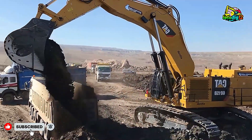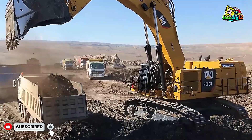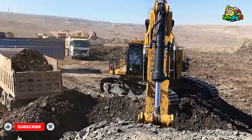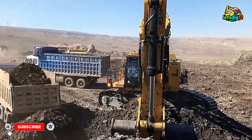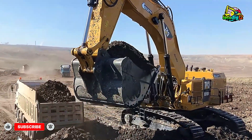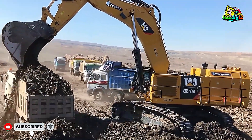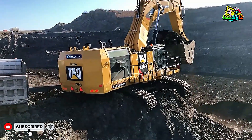Now picture this scene: massive Mercedes-Benz and manned dump trucks lining up one after another, their beds ready to be filled. The CAT 6015B swings into action, and within minutes those trucks are loaded and rolling back to the processing plant. The rhythm is mesmerizing — dig, lift, swing, drop, and repeat. Every motion timed to perfection. It's like watching a dance between man, machine, and the earth itself.